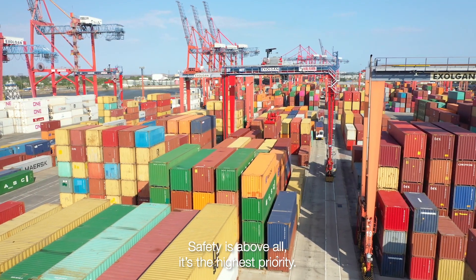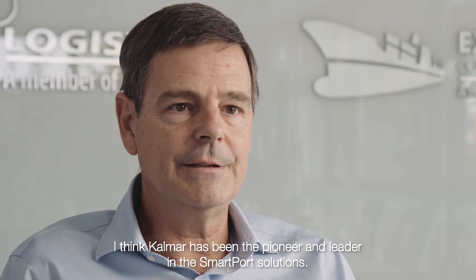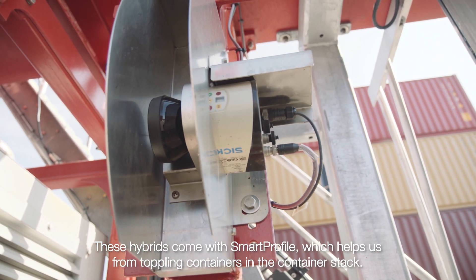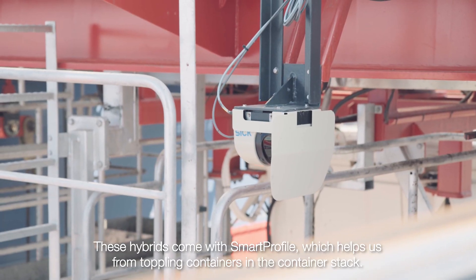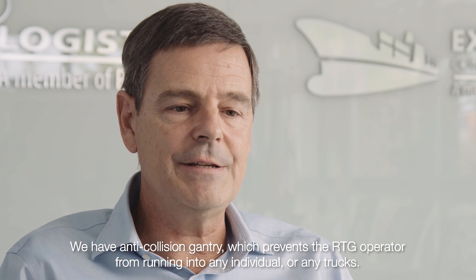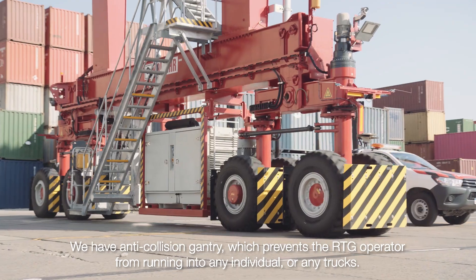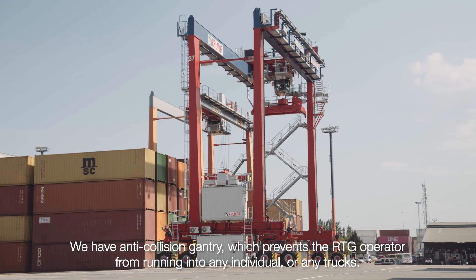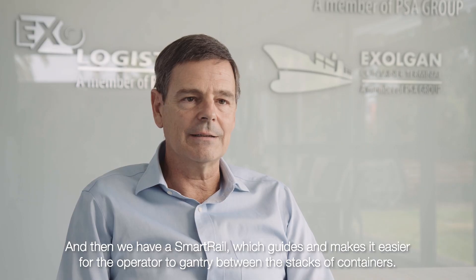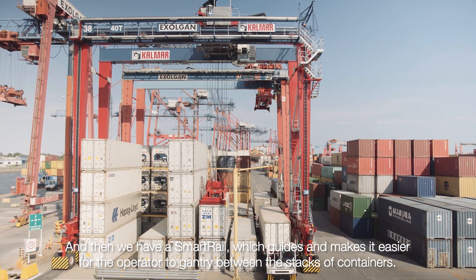Safety is above all — it's the highest priority. I think Calmar has been a pioneer and leader in smart port solutions. These hybrids come with a smart profile which helps us prevent toppling containers in the container stack. We have an anti-collision gantry which prevents the RTG operator from running into any person or trucks, and a smart rail which guides and makes it easier for the operator to gantry between the stacks of containers.